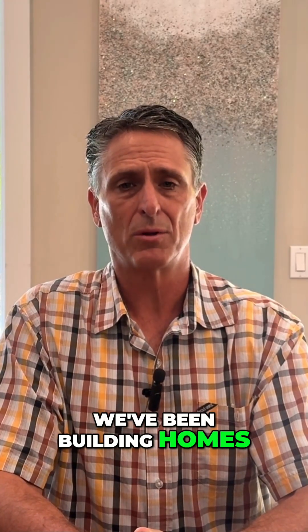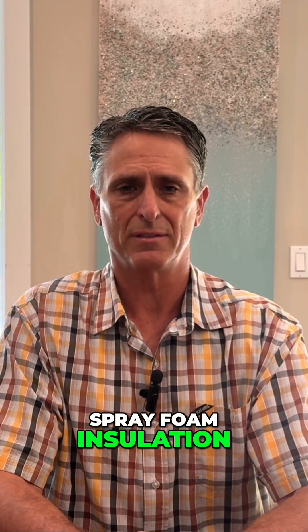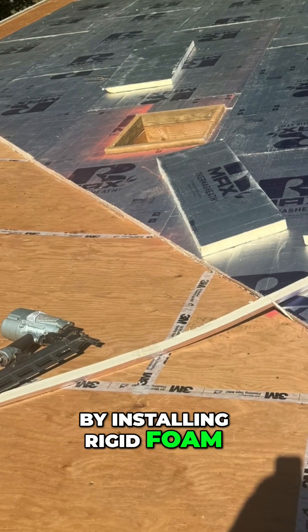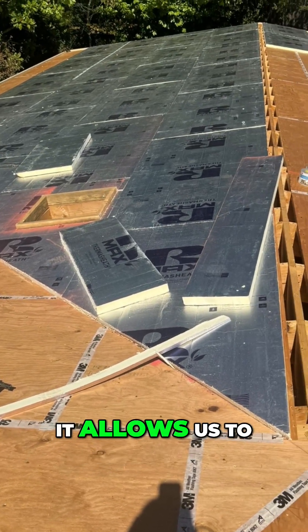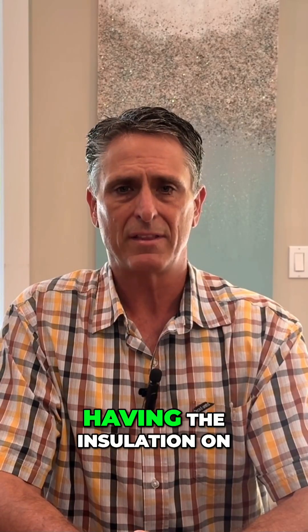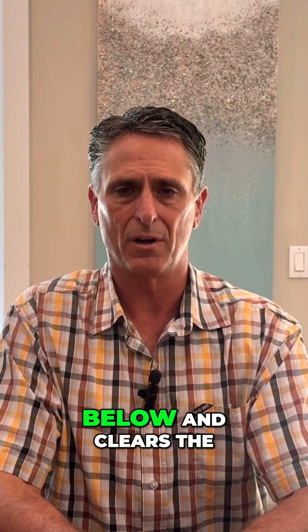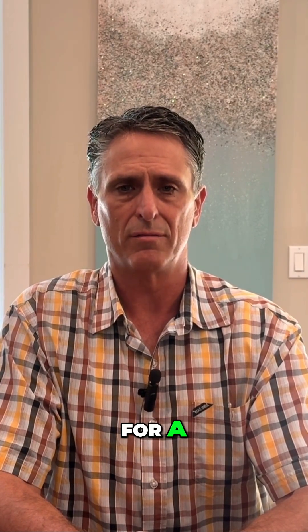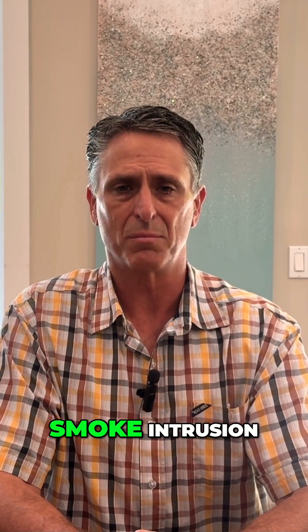Fortunately, we've been building homes for years with unvented attics that don't use spray foam insulation. By installing rigid foam insulation on the roof deck underneath the roofing, it allows us to put various types of insulation in the attic below that aren't spray foam. Having the insulation on the roof prevents moisture issues in the attic below and creates an unvented roof assembly that's protected from fire and smoke intrusion.